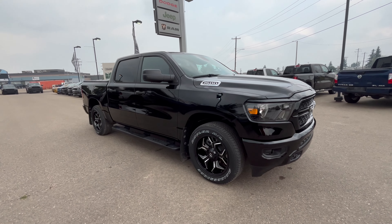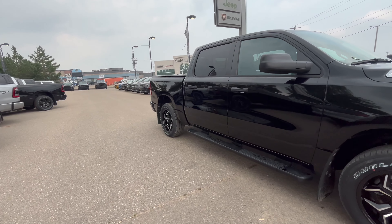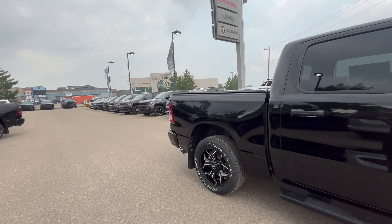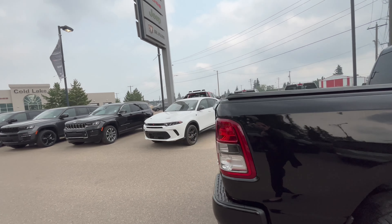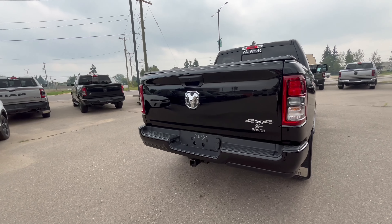It has black updated rims, heated mirrors, black side steps, tinted windows, a tonneau cover, a backup camera, and also a spare under the box.